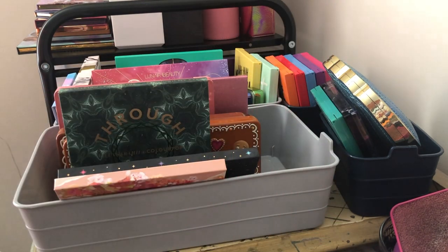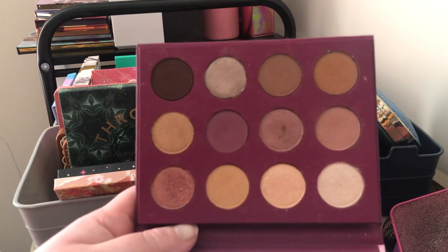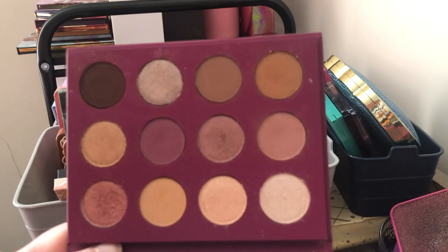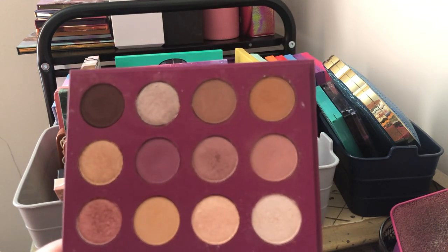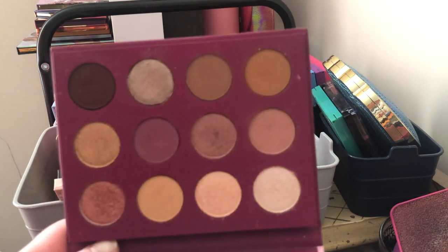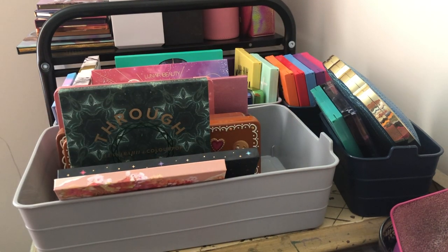Next I have the ColourPop You Had Me at Hello palette. I think I might get rid of this one — I'm not as into this type of color story anymore. I got really good use out of it but there are other ColourPop palettes I like better, so I'm going to get rid of that one.